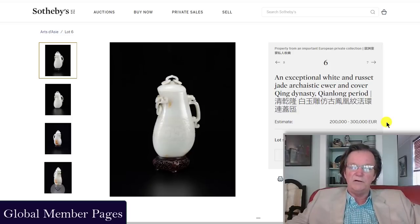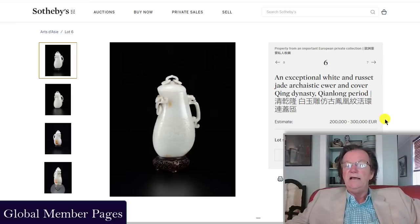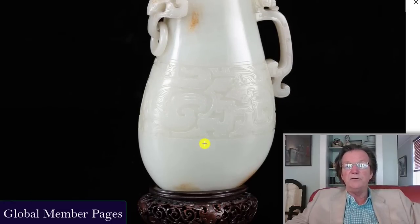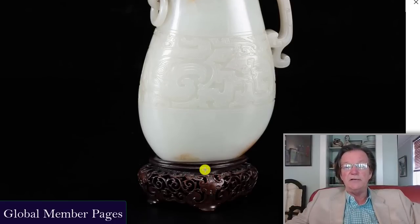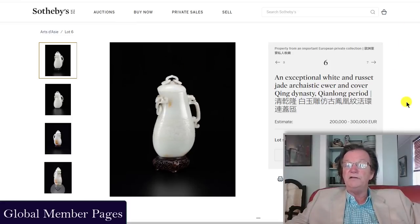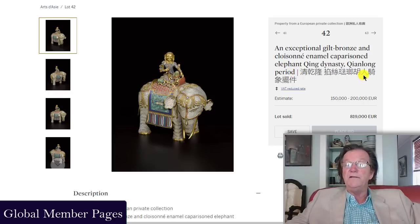The jades in the sale overall did great — there were some real heavy hitters. Part of it is the association with the looting of the Yuanmingyuan; famously, a lot of jade was stolen and ended up in Paris at Fontainebleau and other royal family and private collections. This Qianlong russet jade archaistic ewer, superbly carved, has a couple of similar examples in the Palace Museum collection. It has an absolutely stupendous stand, was estimated at 200,000 to 300,000 euros, and doubled its high estimate.